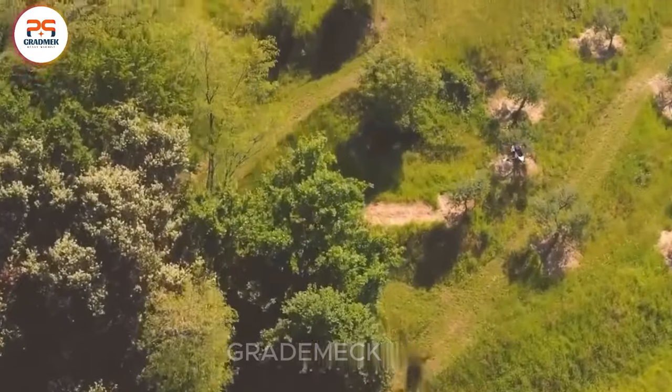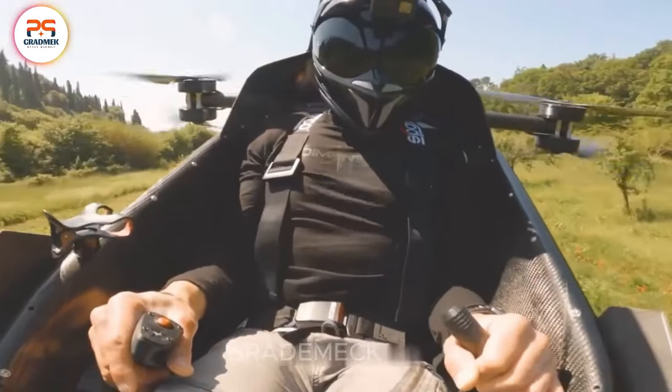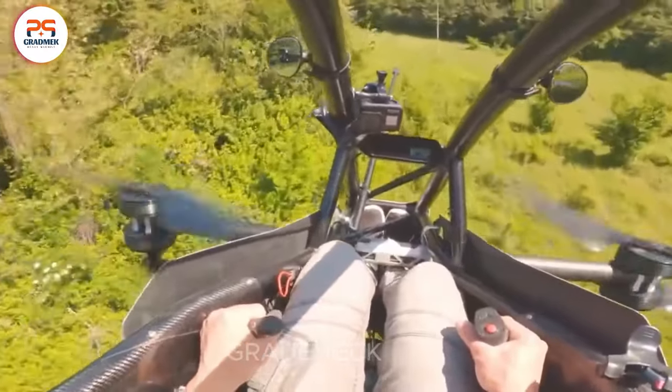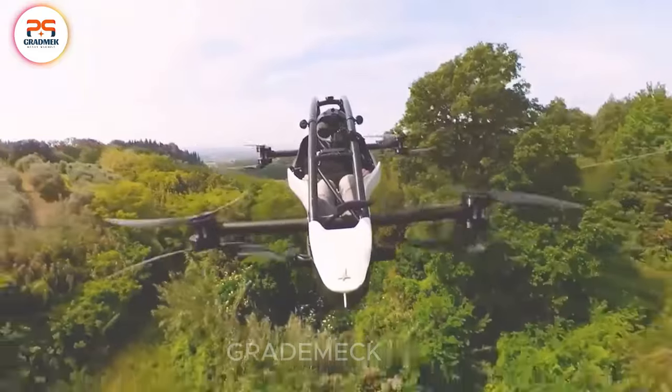Beyond capturing global attention, the Hoverbike S3 has found popularity as a preferred transport method, notably in Dubai, where it's employed by the police for efficient patrol and surveillance duties.